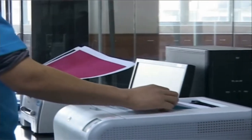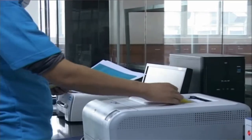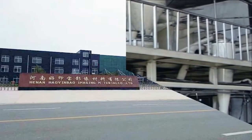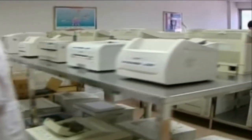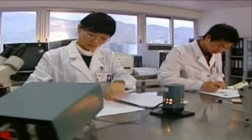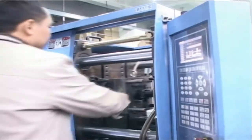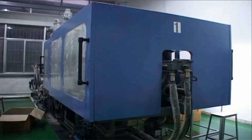Hebei How Yinbao Toner Factory, Zhuhai Jiayu Injection Mold and Tooling Factory, Zhuhai How Yinbao Printing Consumables Co. Ltd., and Zhuhai Dior International Trading Company compose the How Yinbao Group, each with specific functionality so that How Yinbao can stand out from other manufacturers in terms of quality, cost control, and efficiency.